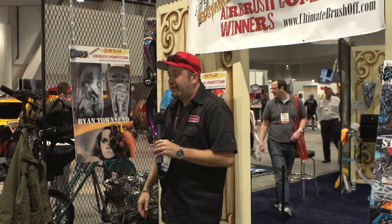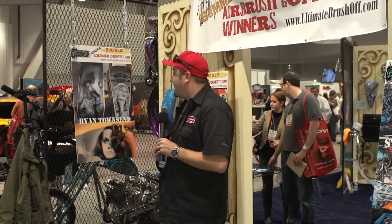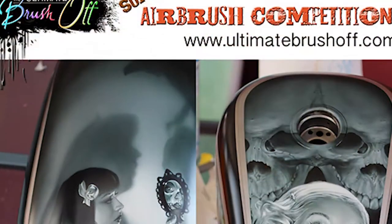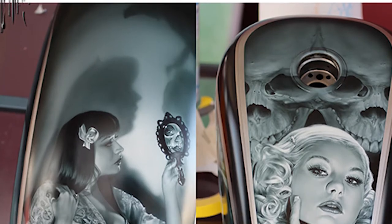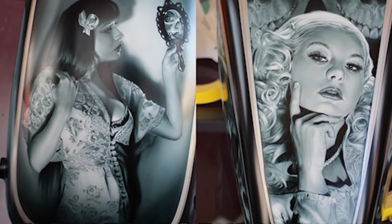It's a pleasure to be here again on the Ultimate Brush-Off, and it's been a lot of great work this year — stellar work from everyone. I'm happy to announce the second place winner is none other than Ryan Townsend. His work with the black and white and the shading is just checking the none — it's just beautiful. He did a beautiful job, and I'm really happy for Ryan. With that, I'm going to pass this over to Pete.